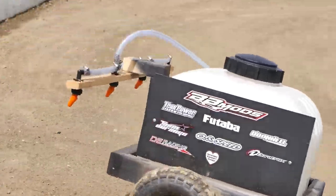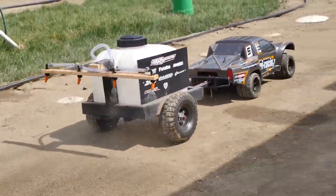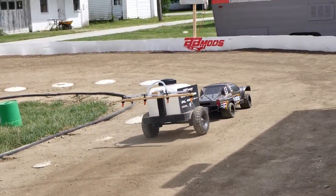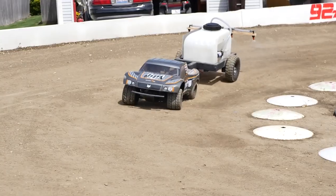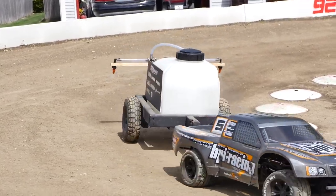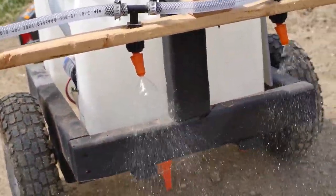Here at the BMods Raceway, we actually use an RC car to water the track. It's all done by radio control. The water turns on and off by radio control as well. Normally I'm the only one running the water truck, but every now and then I need someone to step in. Luckily enough, the way it's set up, about anyone could use the watering truck — they're able to use it without worrying about puddling the track or getting too much water somewhere. It just puts a nice, even coat on the track.